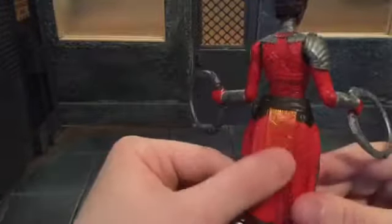But the sculpting is just insane on this figure, and I do like the color to it. It's really nice.